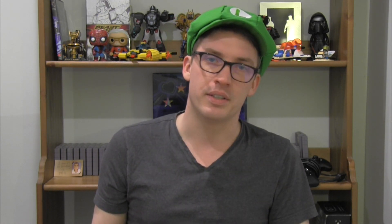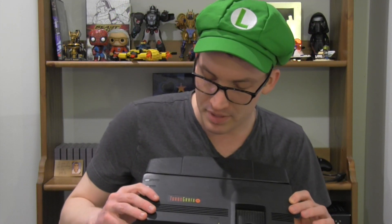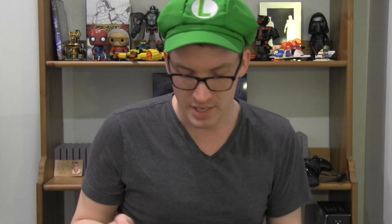My local retro game shop, Game Deals in New Westminster, actually had two TurboGrafx-16s for a price that wasn't too bad. It's a little pricier than finding a used NES or SNES, but it's not going to break the bank. So as a birthday present for myself, I saved up some of my tips and I got myself a TurboGrafx-16, and I'm really looking forward to giving it a shot.